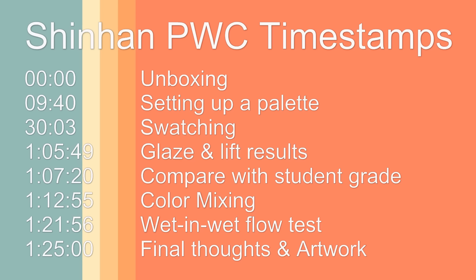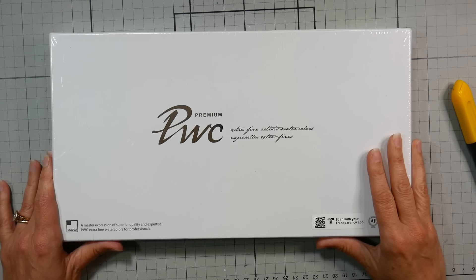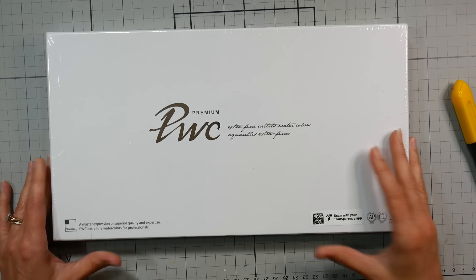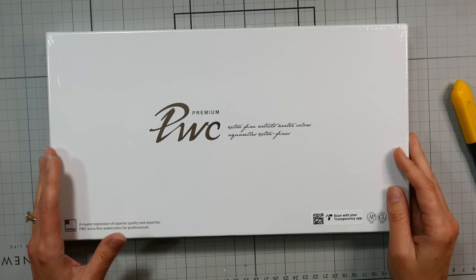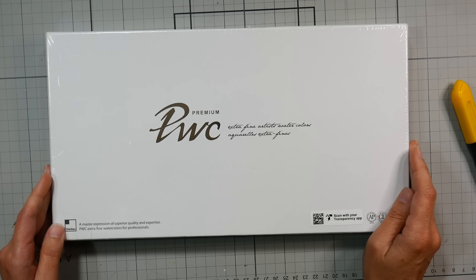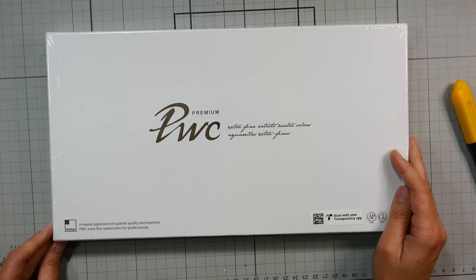Hi, Lindsay here, the Frugal Crafter. I'm so excited — I have something to share with you that I just bought and it just came today. I wanted this set of watercolors for a couple of years but kept talking myself out of it, and then the price went up. I would just keep looking for it every once in a while to see how the price was, and then I found it on eBay — a smaller set — and I thought I'd get that one because it's cheaper.